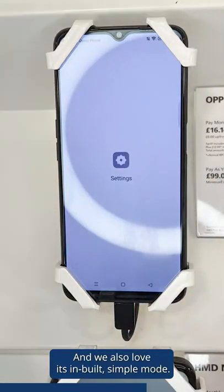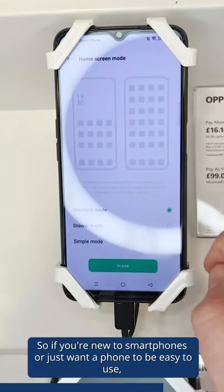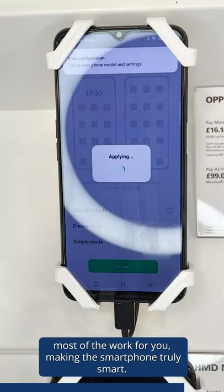We also love its in-built simple mode. So if you're new to smartphones or just want a phone to be easy to use, you can turn this feature on and the phone does most of the work for you, making a smartphone truly smart.